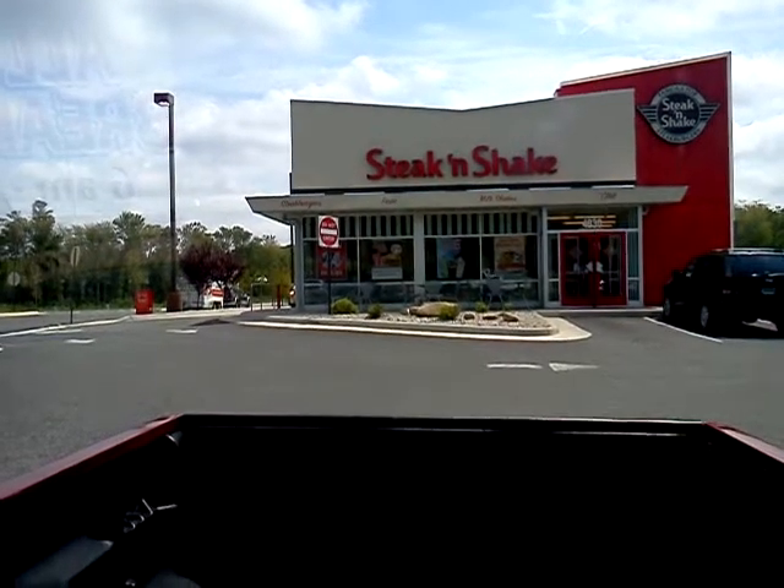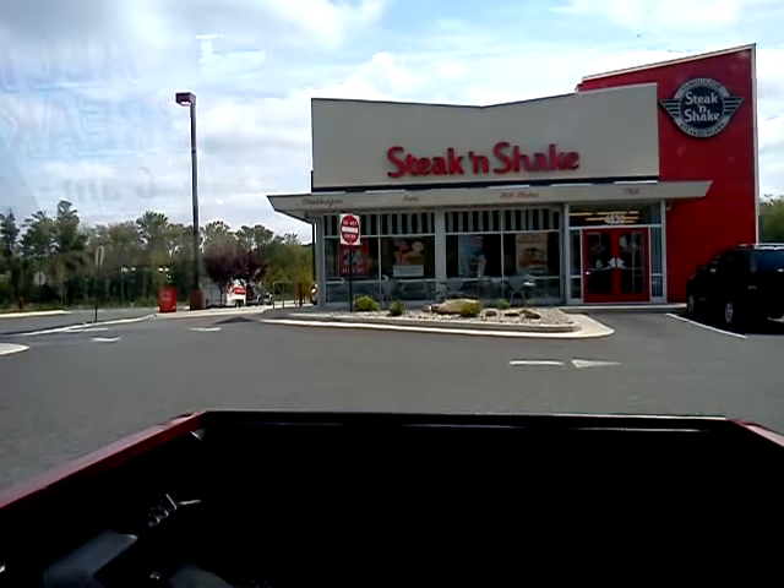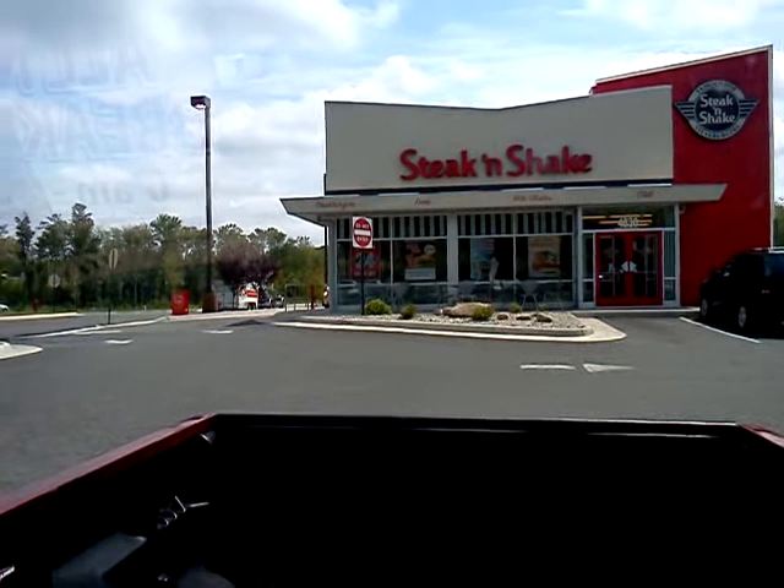Hey everybody, Brandon from the SAS — the Snack Food Appreciation Society — and today is a special occasion. It is the 50th SAS video posted to YouTube.